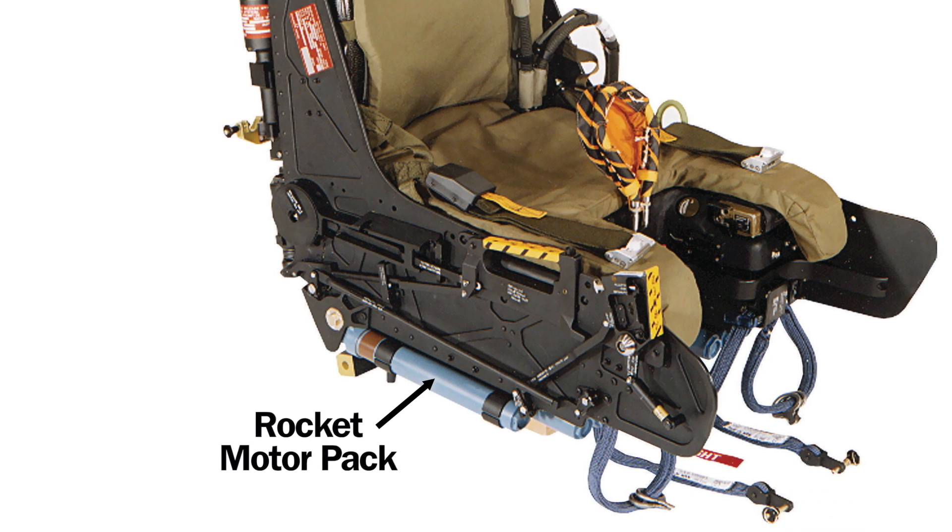The system then ignites a rocket motor pack under the seat, propelling it 30 to 60 metres above the aircraft. This is high enough to deploy the parachute even if the plane was on the ground at the time.